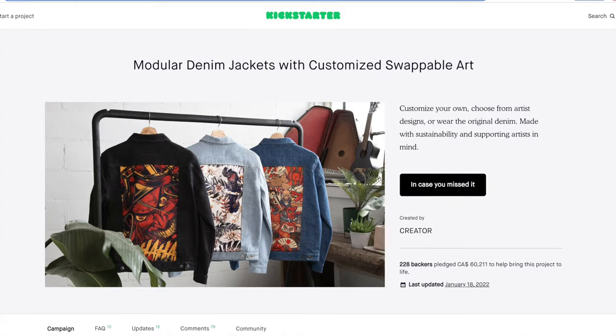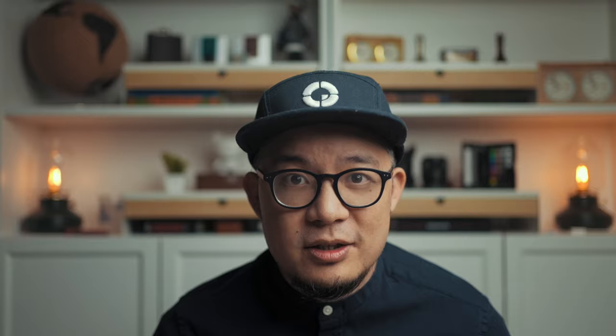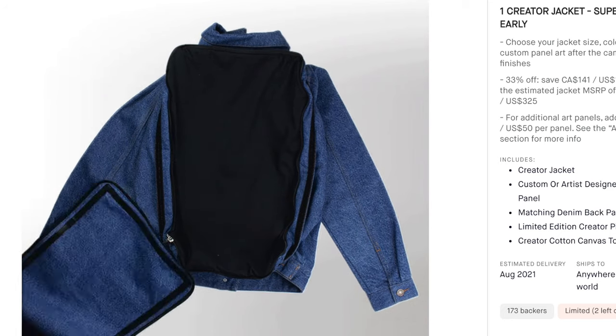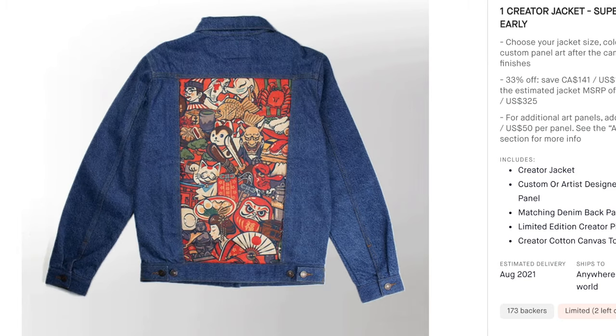About a year ago I came across a campaign on Kickstarter for the Creator swappable modular back denim jacket, and I just had to back it. It is by a huge margin the most expensive jean jacket I've ever bought, and with all things crowdfunding there can be fear that reality won't meet expectations — especially with clothes, where fit feels like a shot in the dark. But the concept was so compelling that I just had to support it, and the philosophy behind the design aligned perfectly with my desire to buy less yet use more.